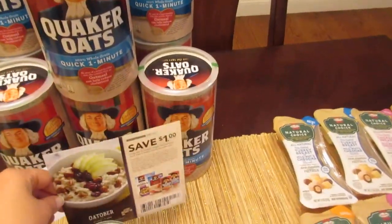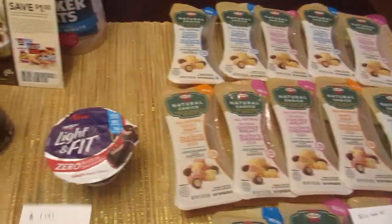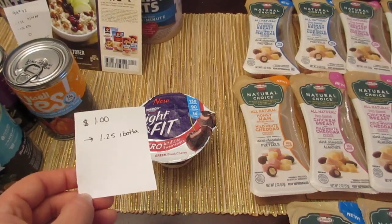The Dannon Light & Fit yogurt is a dollar, and the I Bought It app has $1.25 back, making it an easy money maker.